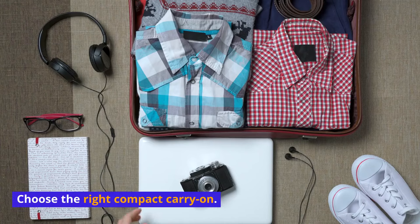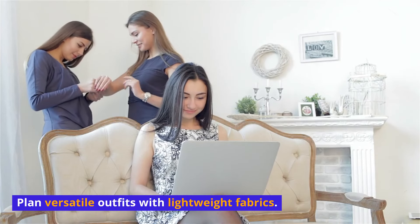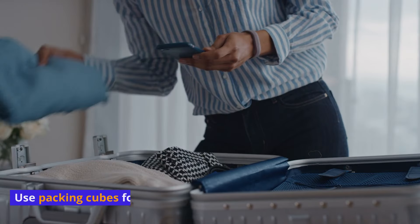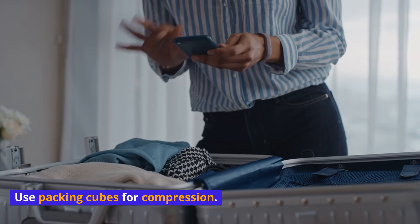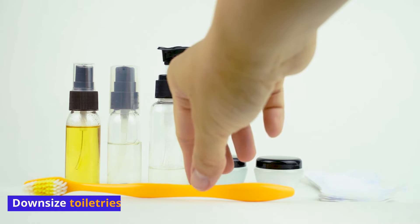Choose the right compact carry-on. Plan versatile outfits with lightweight fabrics. Roll clothes tightly. Use packing cubes for compression. Wear bulky items during travel.